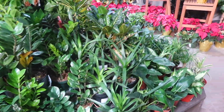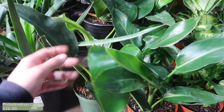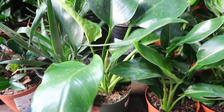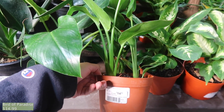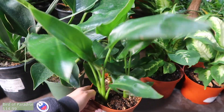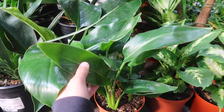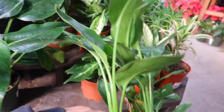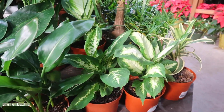Over here I think these are congos — $16.99. Actually, I don't know what this is. Oh, it's a bird of paradise! That's weird, usually they're outside. This is $14.99 — I think it's a really good size. And then different bakas.